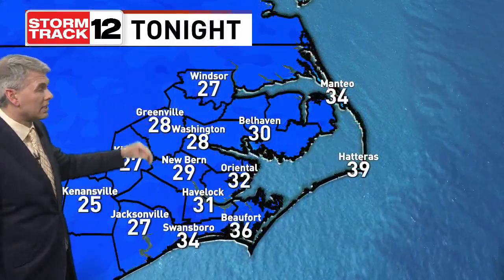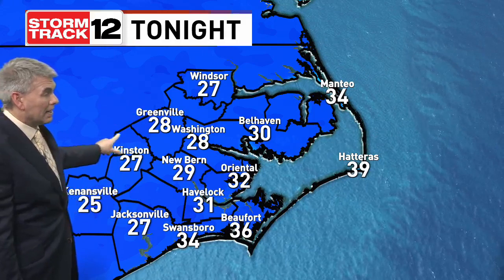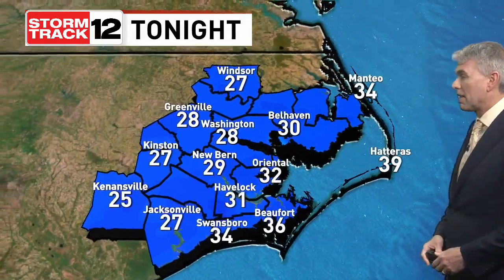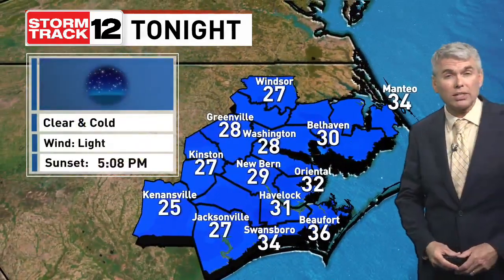Winds die down overnight tonight and those temperatures drop colder than we were this morning by about 10 degrees. We'll be into the mid to upper 20s, and probably even just barely above the freezing mark along the coastal areas as we head overnight tonight with those winds going light.